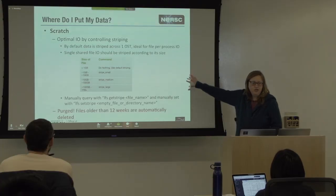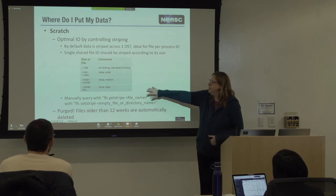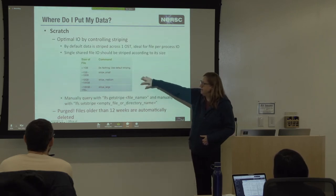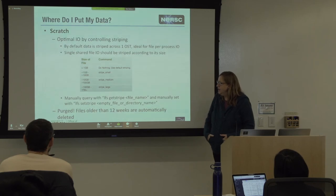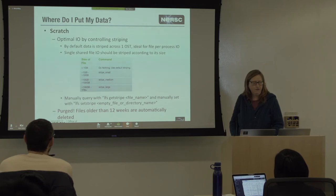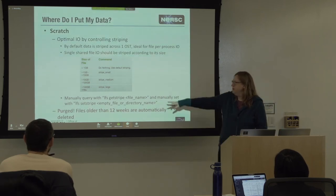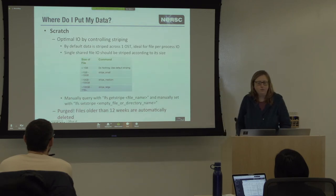You can go to our website and search for Lustre striping — it will bring up a whole page about this. To boil it down: if you're in the neighborhood of one to ten gigabytes, you should stripe across a handful of OSTs. But if you're much bigger, you want to stripe across roughly 70 OSTs to get optimal performance.